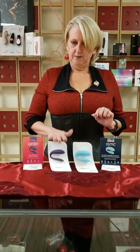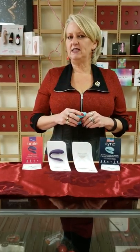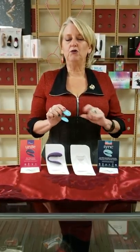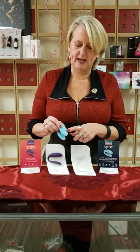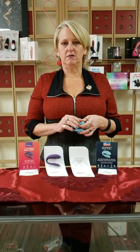Next is the WeVibe Sync — very similar, but this is like the 2.0 version. This is adjustable. It's 100% waterproof and it's actually charged magnetically right here. Again, it goes inside and outside of her and you can have sex with it in and on. It also has the remote control, but as an added bonus, it also has an app. Even when you're apart, you can come together.